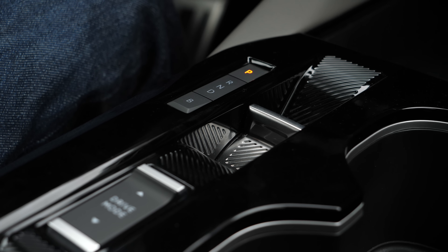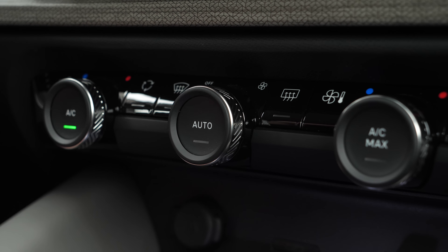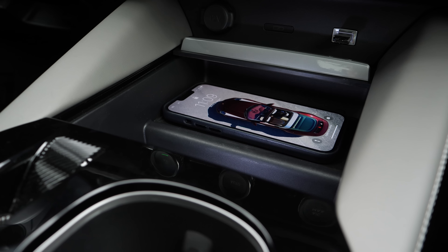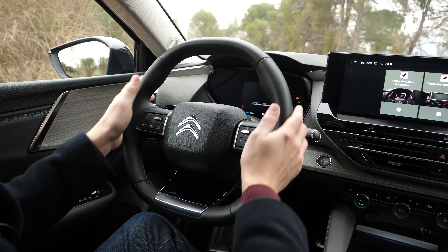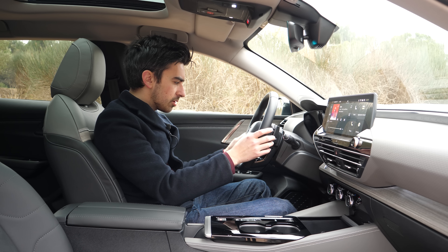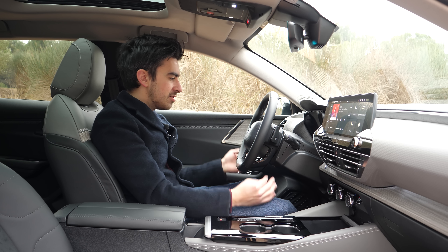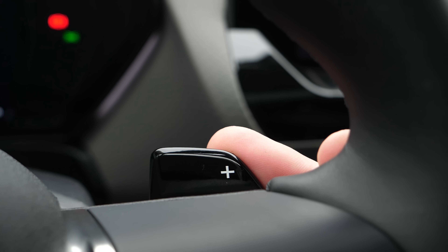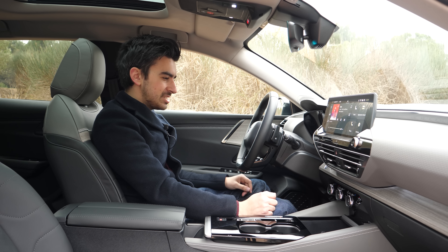On this model we get leather on the centre console, on the seats, and on the armrest, and inside there's a small tray with a USB-C charger. The drive selector is the same design you find in a lot of cars under the Stellantis umbrella — Citroën, Peugeot, Vauxhall — but if it ain't broke don't fix it. It's also nice to have physical controls for the climate settings, always a winner in my book. And right at the base there's a wireless charger for your smartphone.